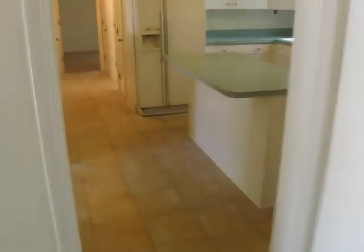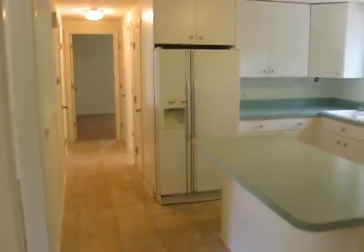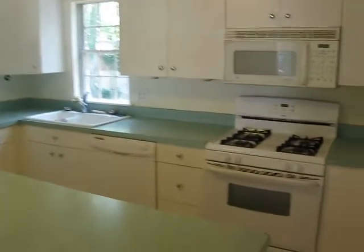We're stepping in from the family room and back entry into the kitchen, which is a nice spacious kitchen with a center island, tile floors, and a gas range.